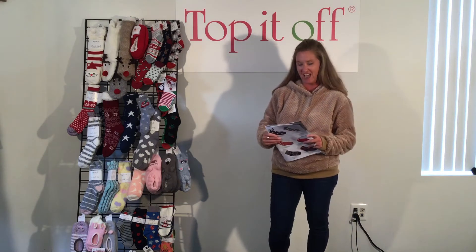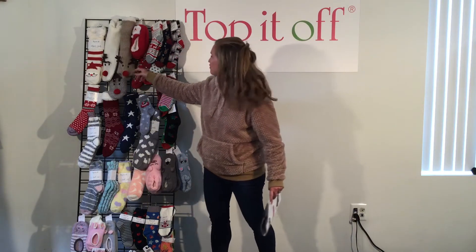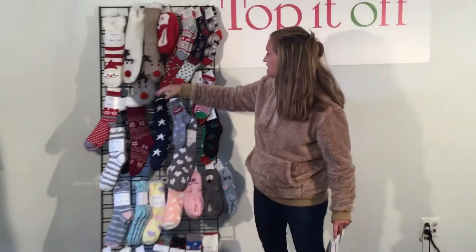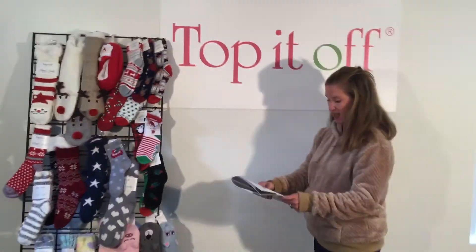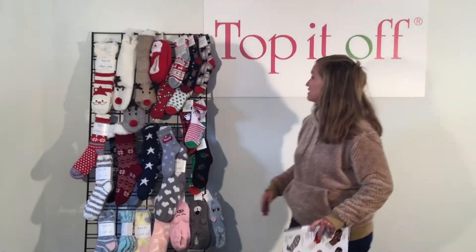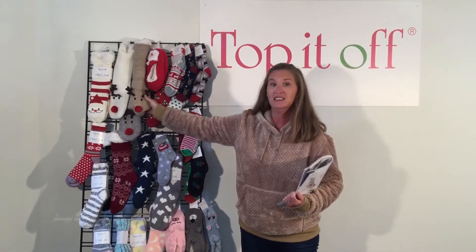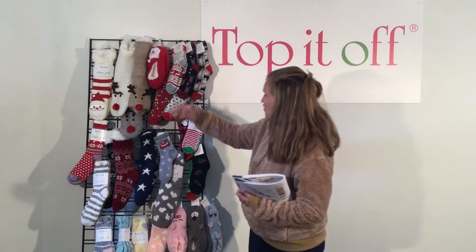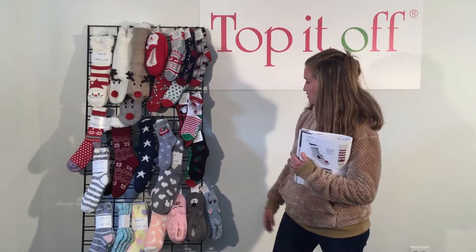The first thing I'd like to show you today are our slipper socks for the holidays. We have these adorable reindeer with little pom-pom noses and reindeer antlers, and we have these cute Santa slipper socks. These are all $8, so those are some really fun novelty gift slipper socks.